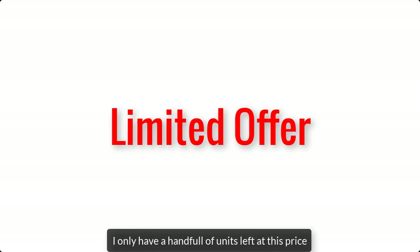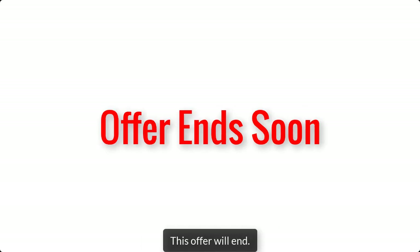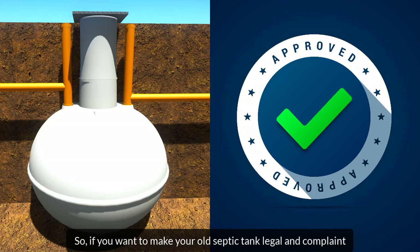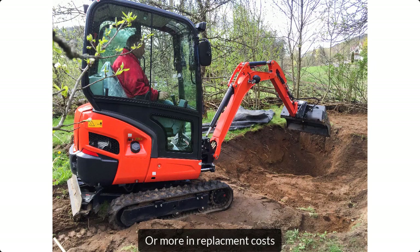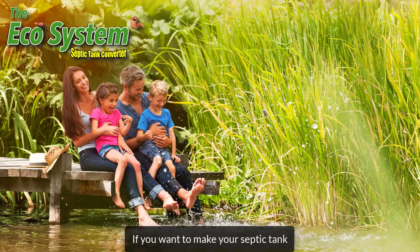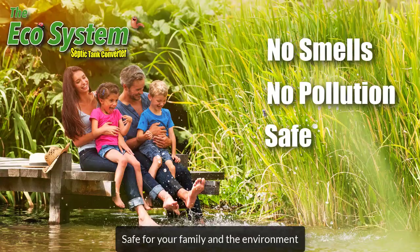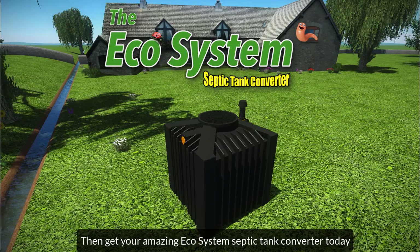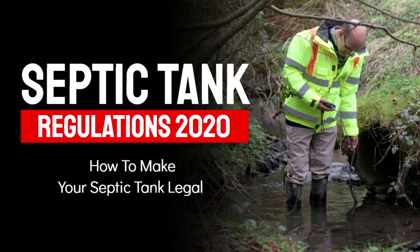But just a word of warning — I only have a handful of units left at this price. So once the stock's gone, and it's going fast, this offer will end. So if you want to make your old septic tank legal and compliant without having to spend £10,000 to £15,000 or more in replacement costs, and you'd like to make your septic tank smell free, pollution free and safe for your family and the environment, then get your amazing Ecosystem Septic Tank Converter today. Just click the Order Now button below this video.